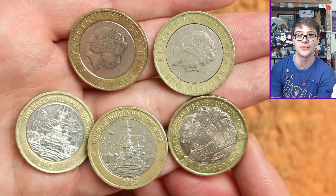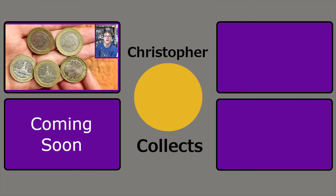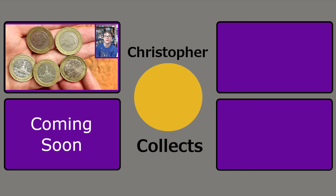Let me know in the comments what your favourite coin from today's video has been. All that's left is to thank you so much for watching. I hope you've enjoyed, and I'll see you next time for more coins. Bye!